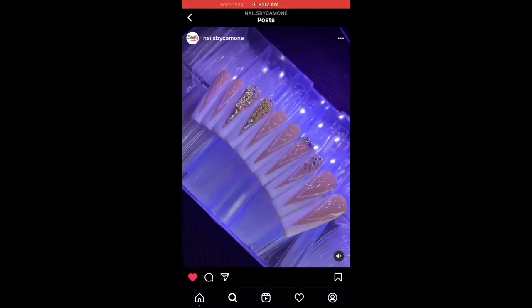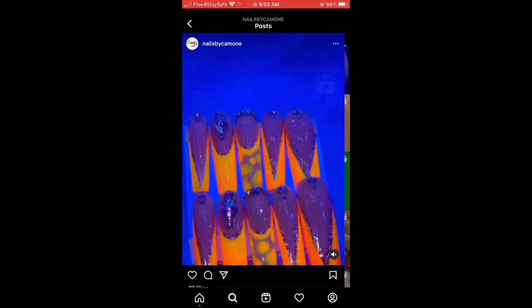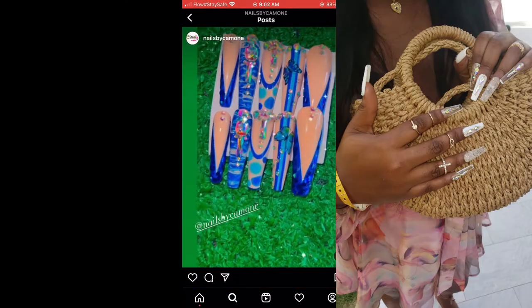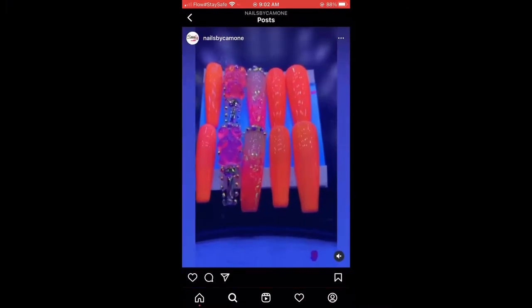Hey lovelies, welcome back to my channel! It's your girl Dia Dimples - how are my babies doing? I hope everybody's doing good. So here I'm just showing you guys where I get my nails from. Persons have been asking me on Instagram, so I'm showing you - it's Nails by Camon.